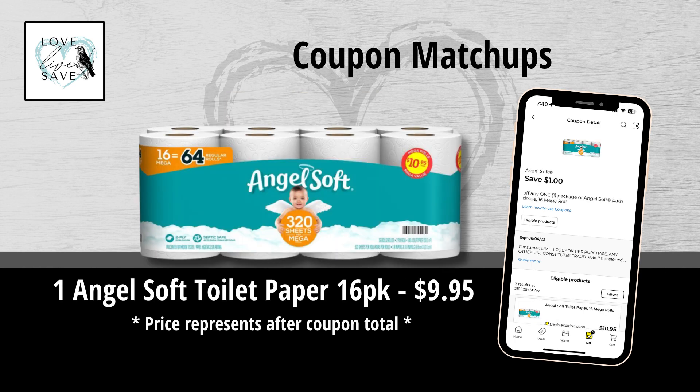We got this $1 off Angel Soft Toilet Paper coupon. I was so excited to see this coupon because last week we got a $0.50 off coupon — and while something's better than nothing, $0.50 isn't flying for me. So I was super excited to see this $1 off coupon. It makes one 16-count pack of Angel Soft Toilet Paper only $9.95.